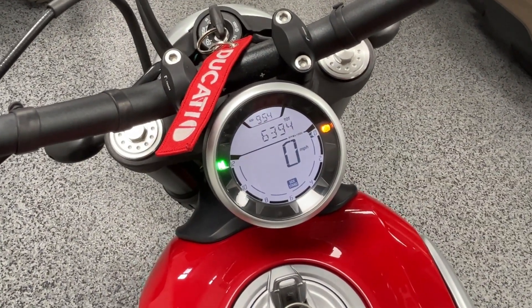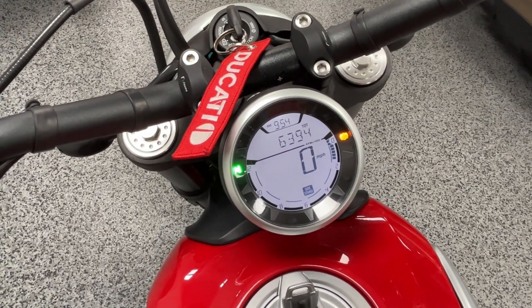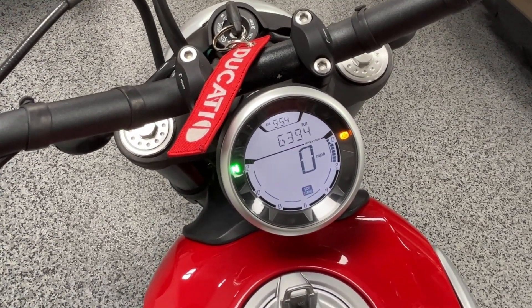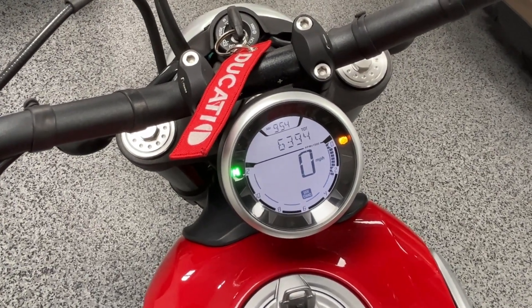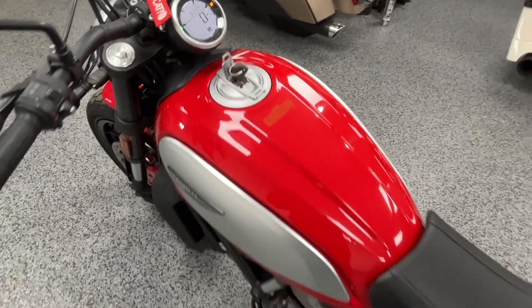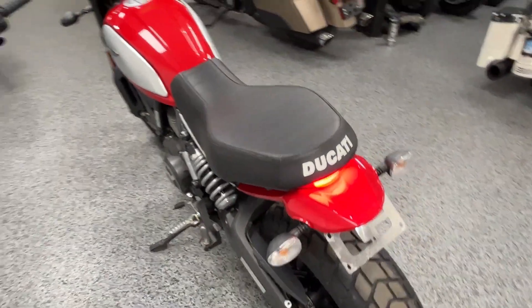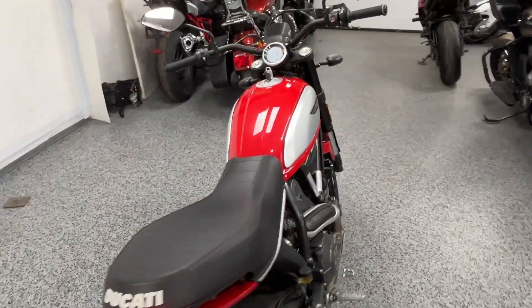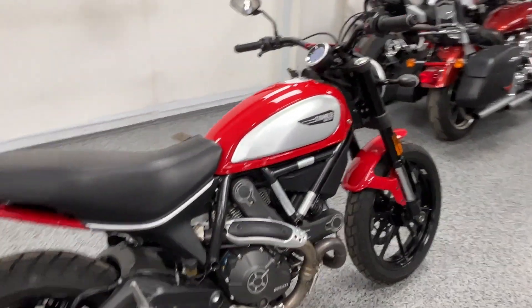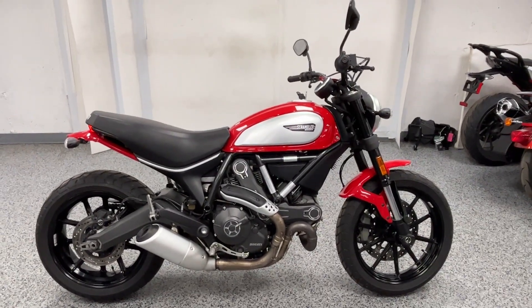We'll start it up. It's a really nice bike — cool color, the red. We have this bike priced at $6,299, so hit this up if you want to come take a look at it.